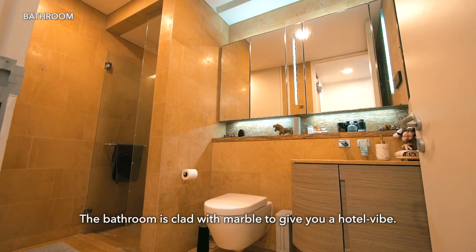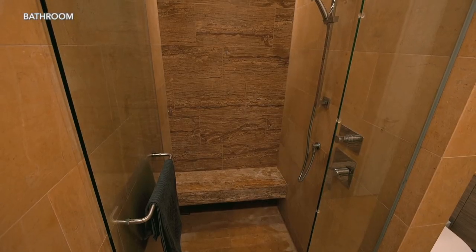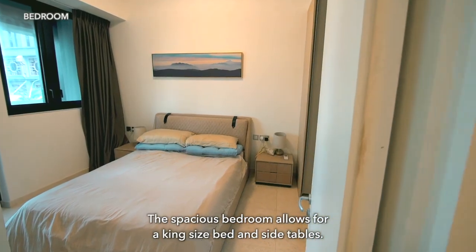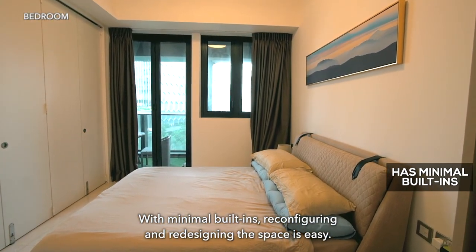The bathroom is clad with marble to give you a hotel vibe, and it can be accessed from both the living area and the bedroom. The spacious bedroom allows for a king-size bed and side tables. With minimal built-ins, reconfiguring and redesigning the space is easy.